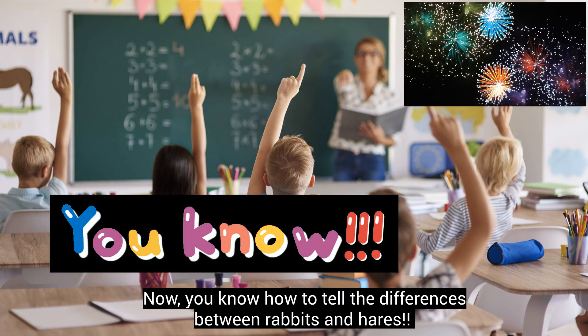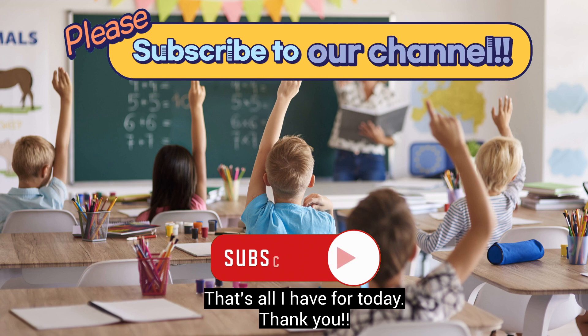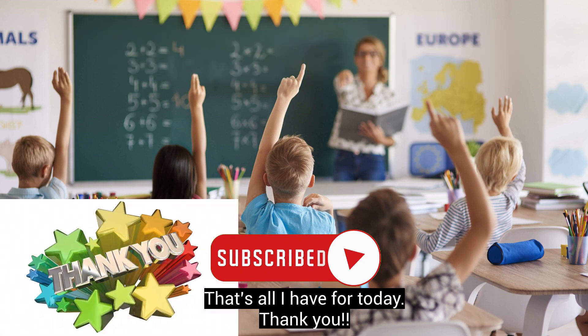Now you know how to tell the differences between rabbits and hares. That's all I have for today! Thank you!